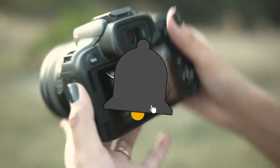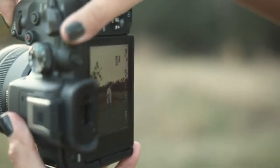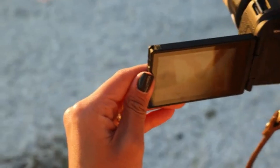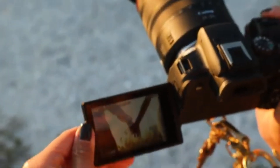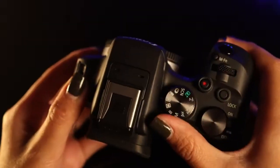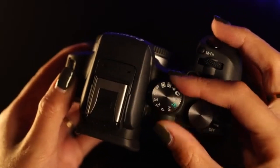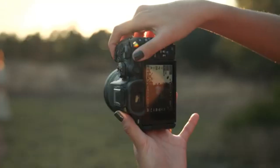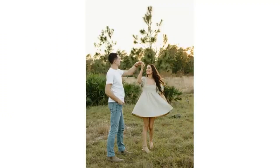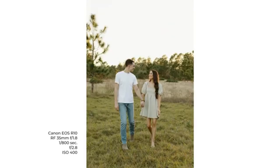With the EOS R10's 4K video recording capabilities, you can unleash your creativity. With powerful video features and in-body image stabilization for flawless filming, you can easily create cinematic masterpieces. The user interface is developed with photographers in mind, providing a fluid and customizable experience. The user-friendly touchscreen display and configurable buttons make navigation simple. With built-in Wi-Fi and Bluetooth, you can stay connected on the road and transfer photos with ease. Its weather-sealed design assures dependability in a variety of shooting settings.